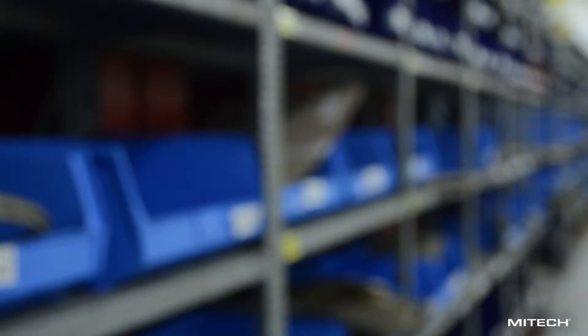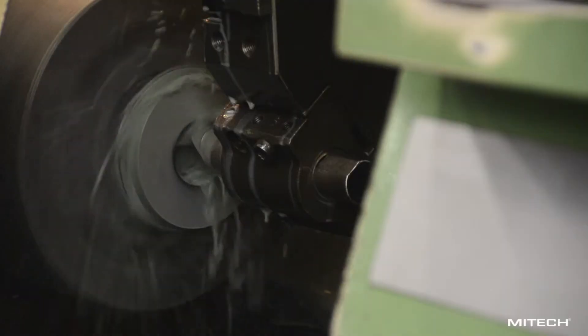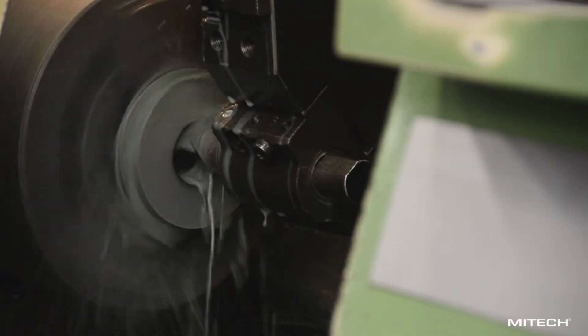Raw materials are cut to length and issued to jobs, which are then distributed to relevant machines in the machine shops and loaded onto machines.